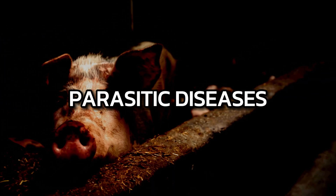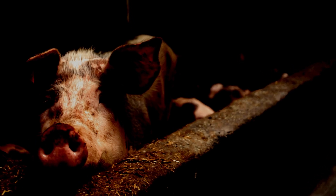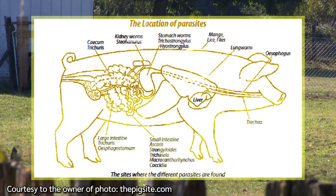Parasitic diseases. Parasites are divided into external and internal parasites. Internal parasites — worms — are one of the most serious threats to pig keeping. There are more than 30 types affecting the intestines of pigs, and the most important two are the intestinal roundworm and the tapeworm.